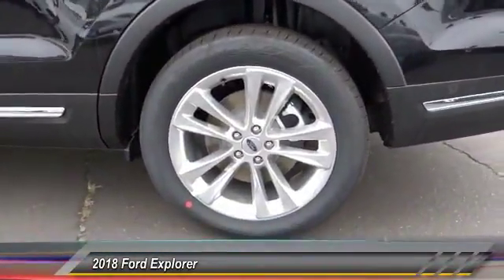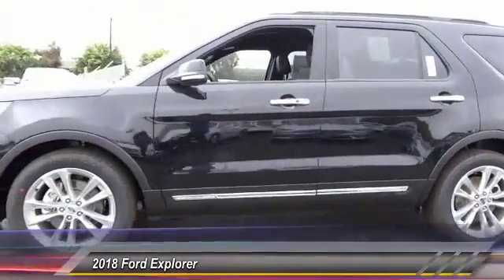Anti-lock braking system. Power passenger seat. Navigation system. Traction control.